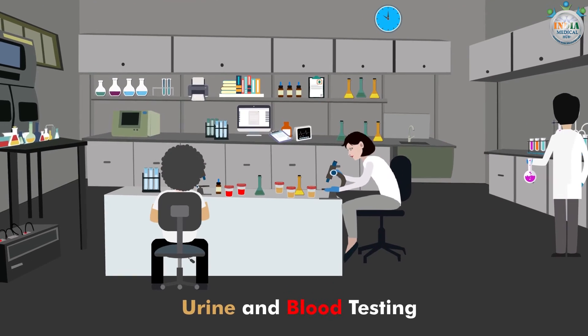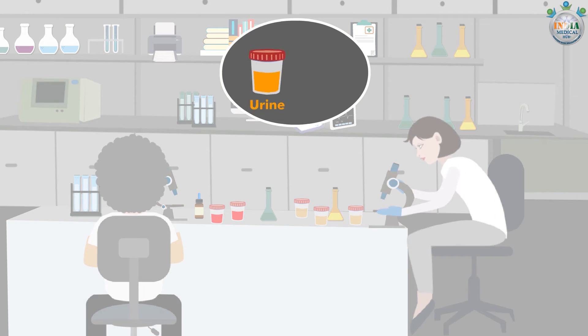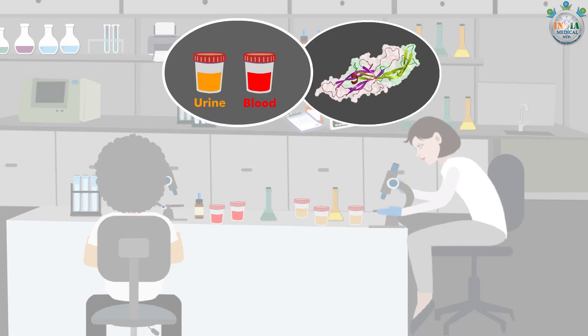Urine and blood testing: There are two types of pregnancy tests — one uses a urine sample and the other a sample of blood. Both tests are done to detect the presence of a hormone called human chorionic gonadotropin (HCG).